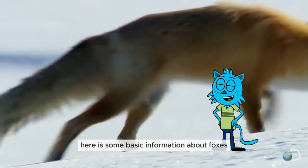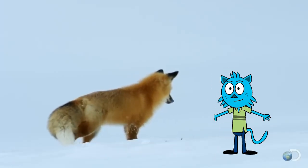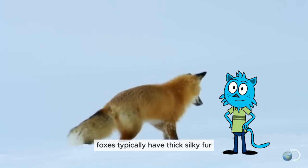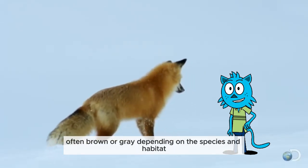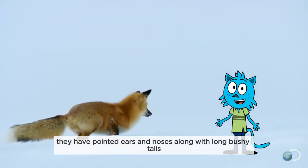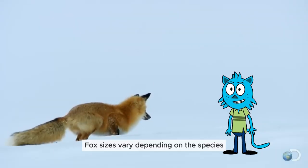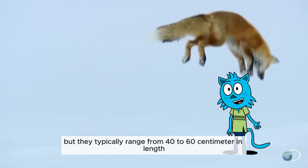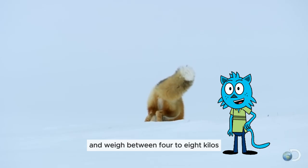Here is some basic information about foxes. Physical characteristics and size: foxes typically have thick, silky fur, often brown or gray depending on the species and habitat. They have pointed ears and noses, along with long, bushy tails. Fox sizes vary depending on the species, but they typically range from 40 to 60 cm in length and weigh between 4 to 8 kilograms.